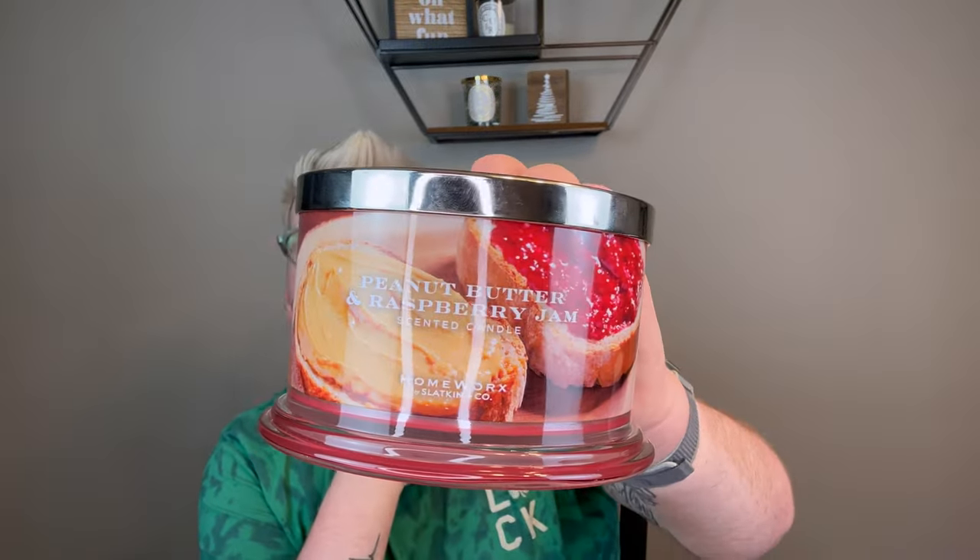Huckleberry Apple Pie — this was amazing, I loved it. I love Scentsy's Huckleberry and the sweet tart huckleberry with the fresh crisp apple. There's really no pie crust note, but it was beautiful — real fresh, real clean. Lasted all day.